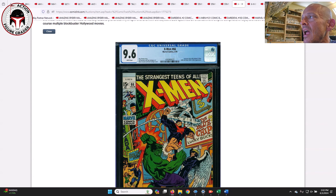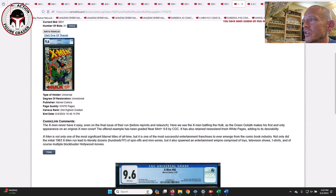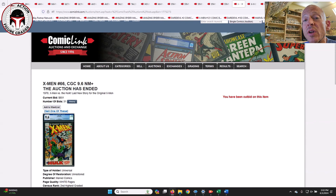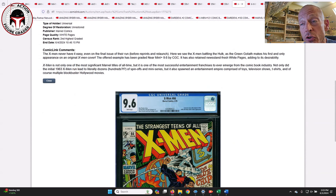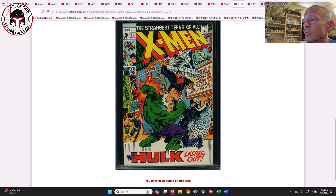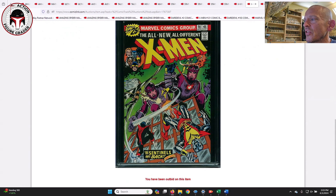Some X-Men books — X-Men #66 is the last new story with the original X-Men and also features a Hulk appearance where the Hulk fights the X-Men. Pretty great cover. This was a 9.6 white pages that sold at $931. Go Collect had the FMV at $1,100, so I thought a 9.6 white pages for $931 was a really good deal.